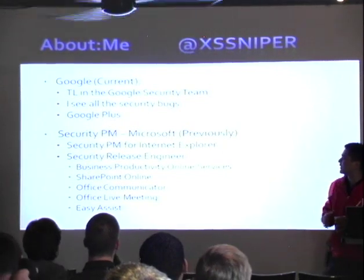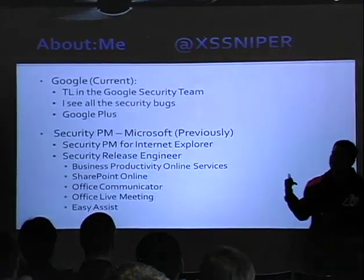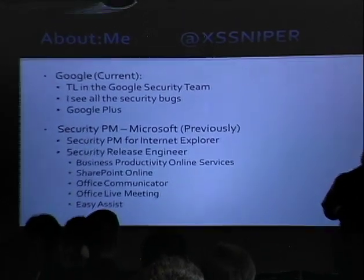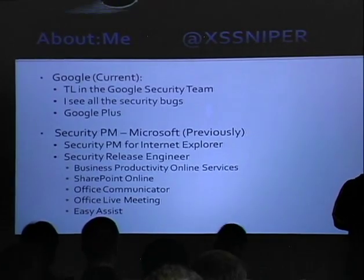I work at Google. I used to work at Microsoft. Did a lot of cool stuff. One thing is, if you have a background in real security and then you jump into the industrial control systems world, it's pretty horrific.